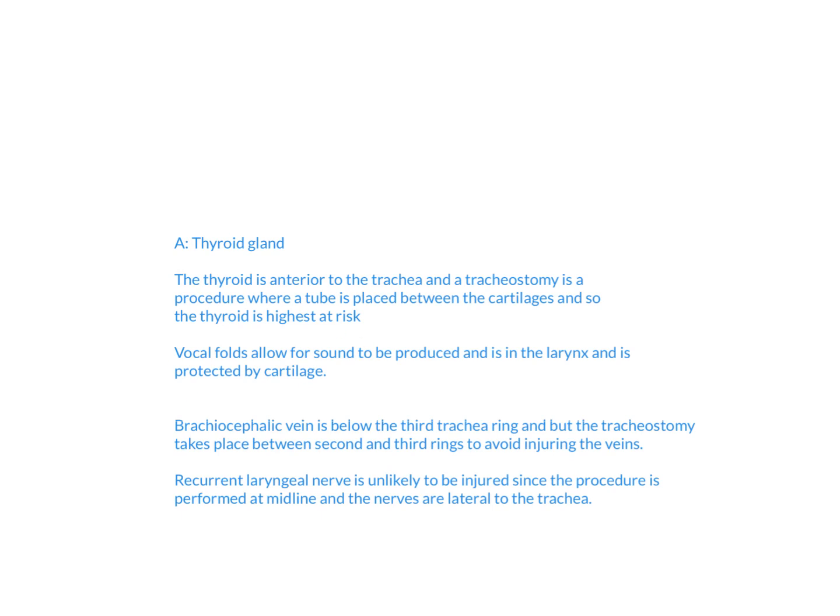The next answer choice is the brachiocephalic vein, which is actually below the third tracheal ring. The tracheostomy usually takes place between the second and third rings, so it will have a hard time injuring these veins, making it less likely than the thyroid.